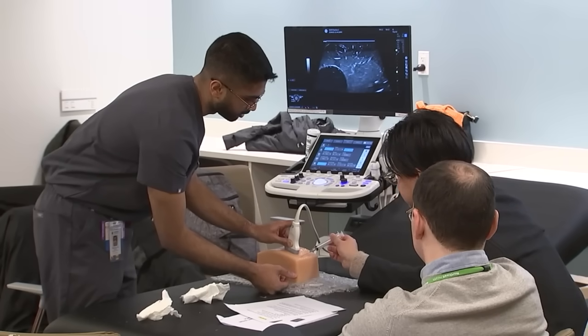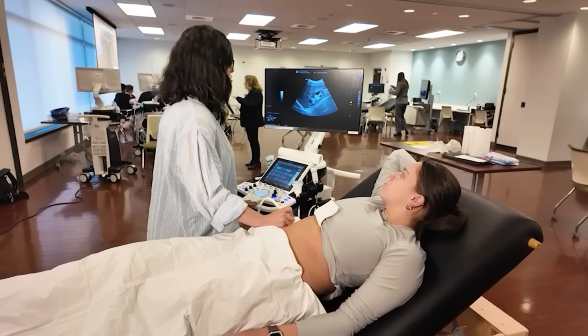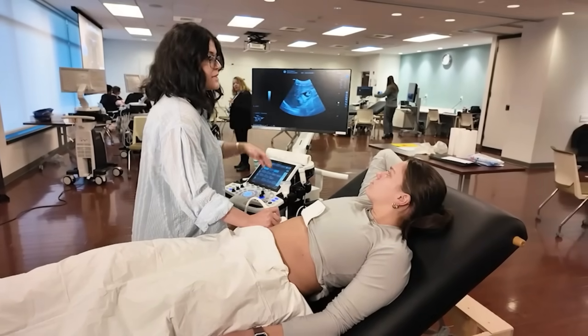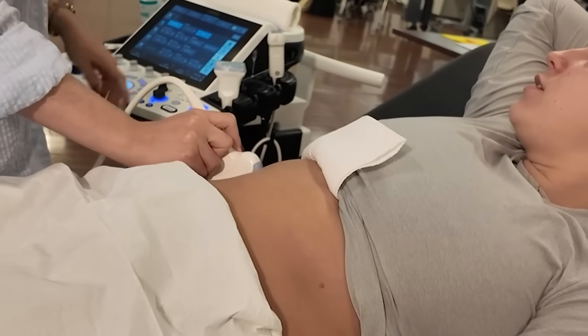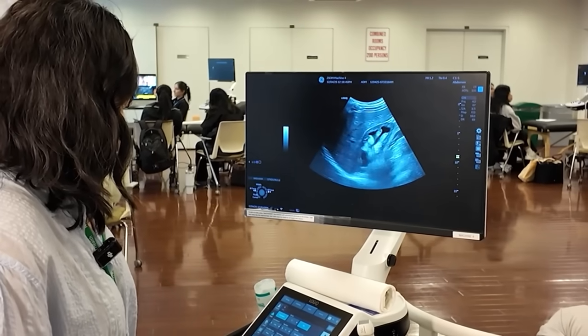I would have lost more function in my right kidney, maybe the whole thing. This ultrasound class at the Zucker School of Medicine in Hempstead saved Aria Moreno, a first-year medical student who believes she was at the right place at the right time when she volunteered to be scanned. She had no idea it would lead to a diagnosis.